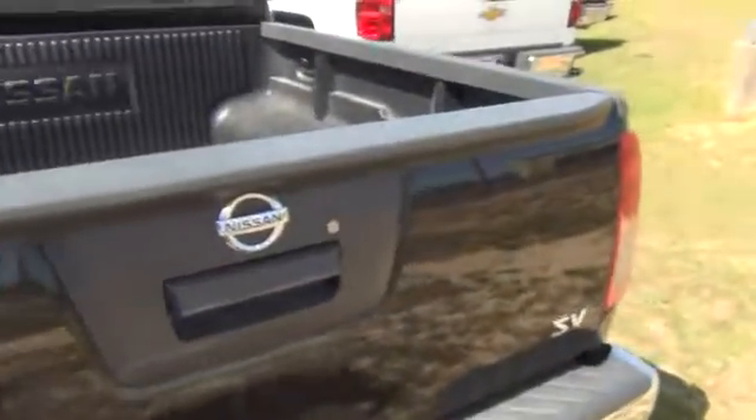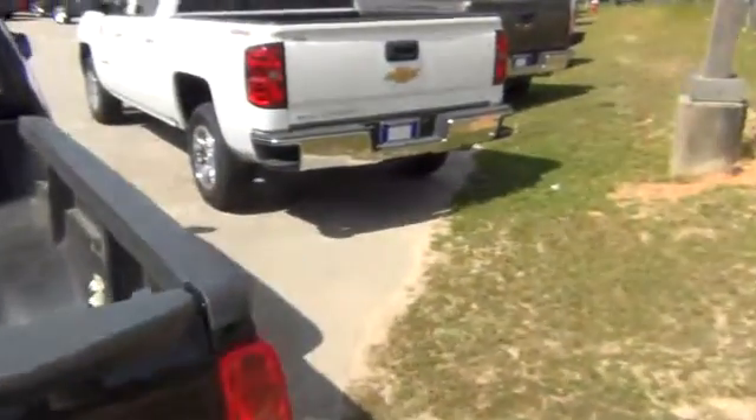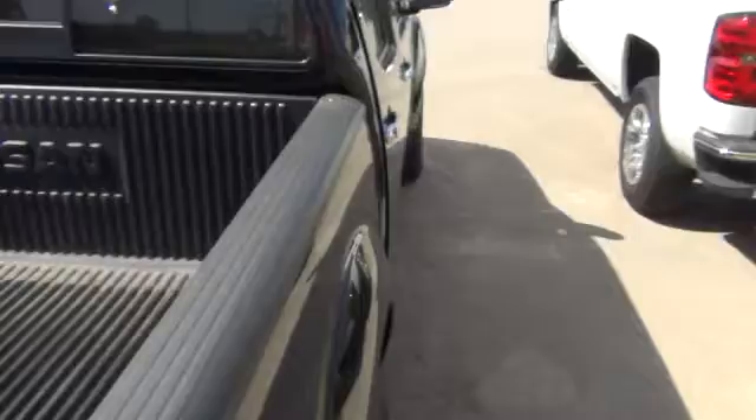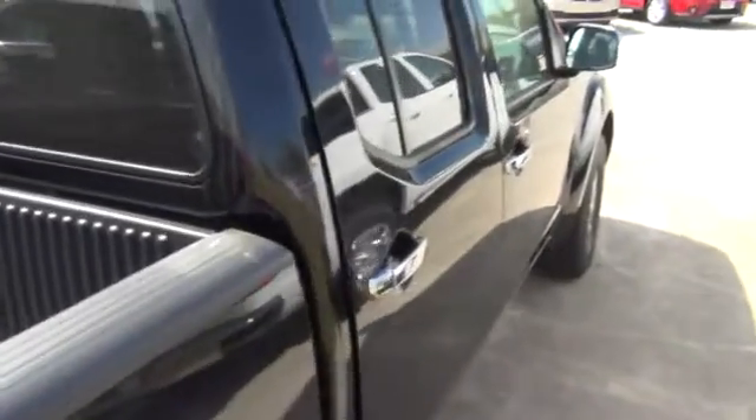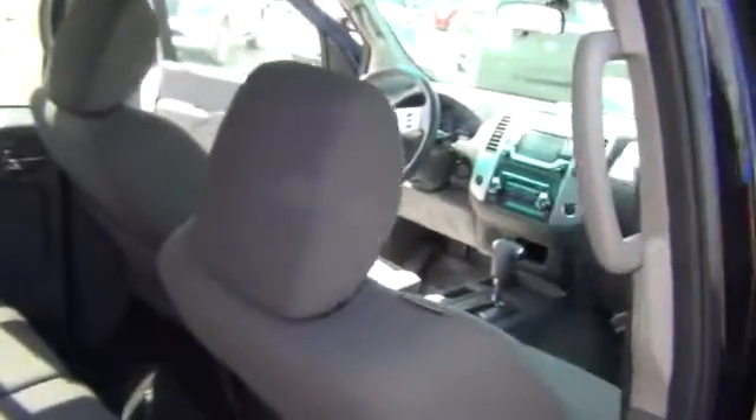We've got the guys out here washing every day, trying to knock this pollen down, but it's kind of tough to keep up with it this time of year. Anyway, this truck's going to have a bed liner, as you can see, locking tailgate — this is the SV trim level. There's no big issues with this truck. You can't find any body damage, dents, or dings. I just really can't find anything wrong with this truck.